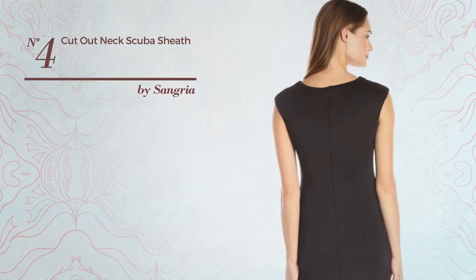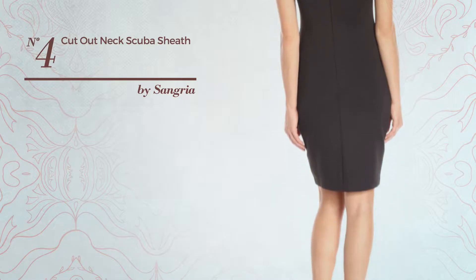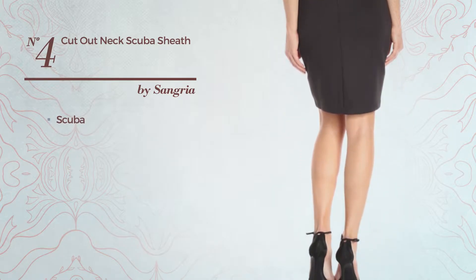Number 4: A Cut Out Garment. Featuring a chic design, made of scuba. Available only in this color.